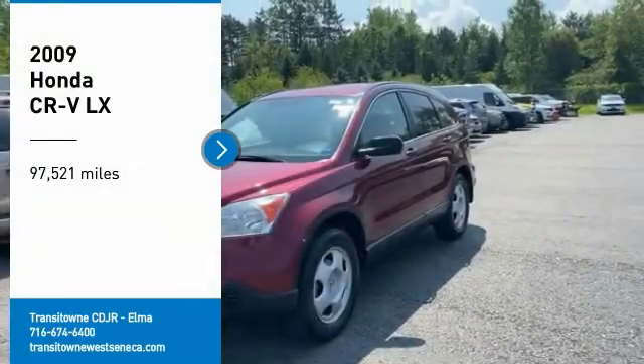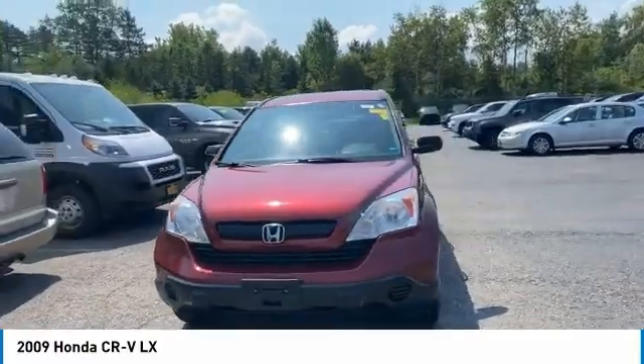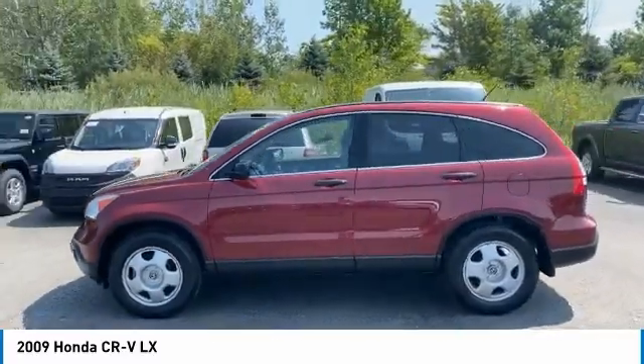You are going to love the 2009 CR-V — a top recommended vehicle because of its car-like driving manners, good value, cool technology, and comfy interior.